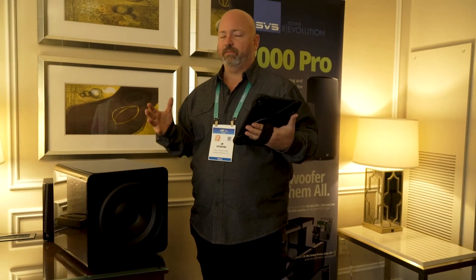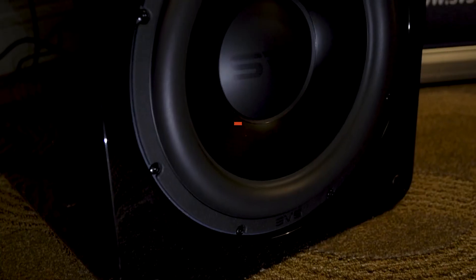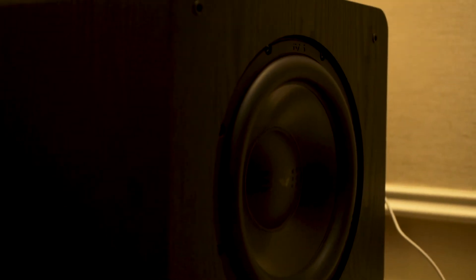They are known for making subs that go lower and hit harder, and are as impressive as any sub out there. And this is no exception. This is the new 2000 Pro series. There are three subs in the 2000 series — this is the sealed version. There's also a ported and a cylinder-shaped ported version of the 2000 Pro, and they are impressive, as you would expect from SVS.